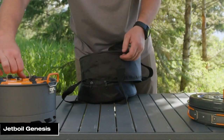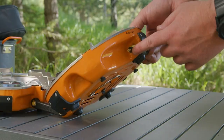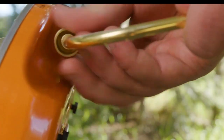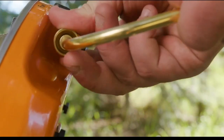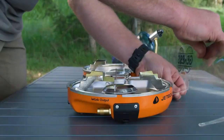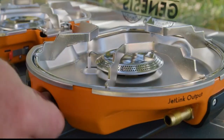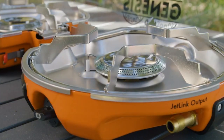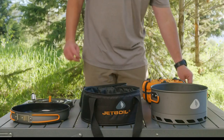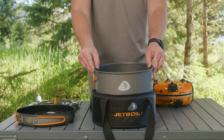The Jetboil Genesis is a two-burner camping stove perfect for car camping and RVing. It's larger and more powerful than Jetboil's backpacking stoves, making it great for cooking for groups or preparing elaborate meals. Key features include two burners for multitasking, large pot supports, a windscreen for efficiency, and a compact foldable design for easy storage. While durable and user-friendly, it can be pricey and heavier than some other stoves — ideal for versatile, powerful cooking on the go.